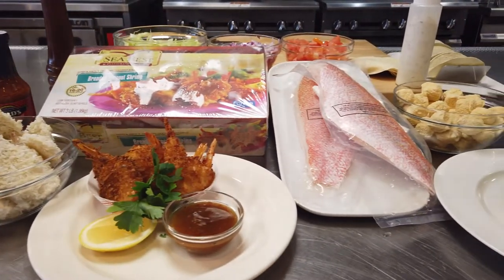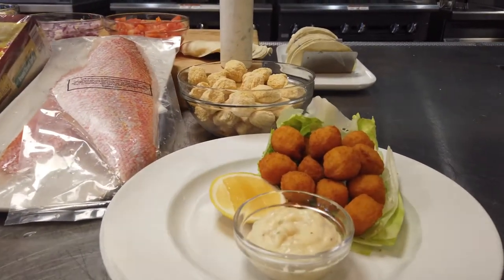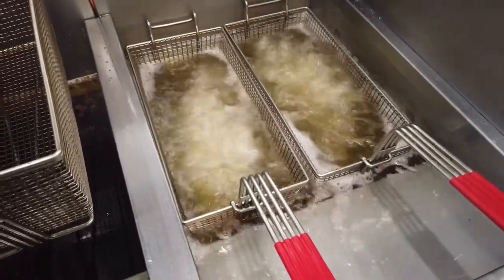Seabest brand represents a complete line of frozen, quality seafood products. Over 18 varieties of frozen, vacuum-packed fillets, like the Red Snapper we'll be showing you today.